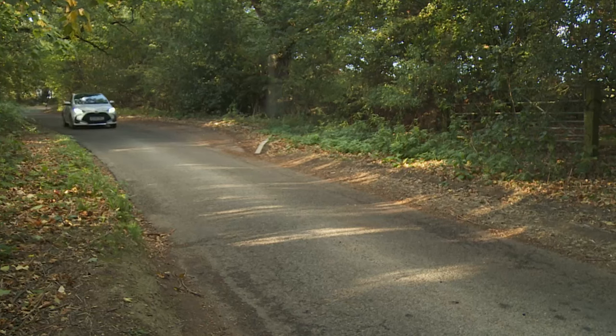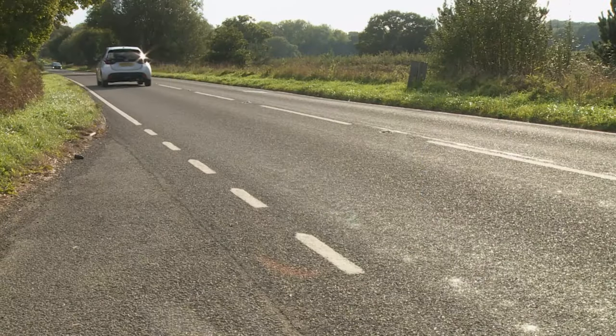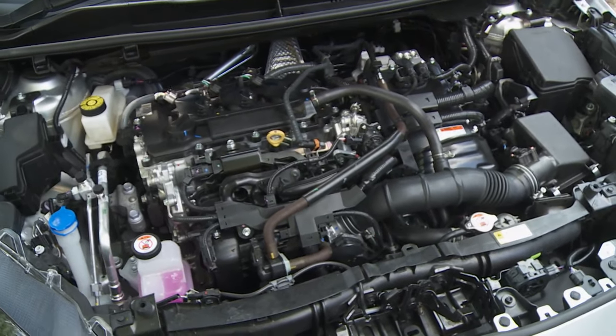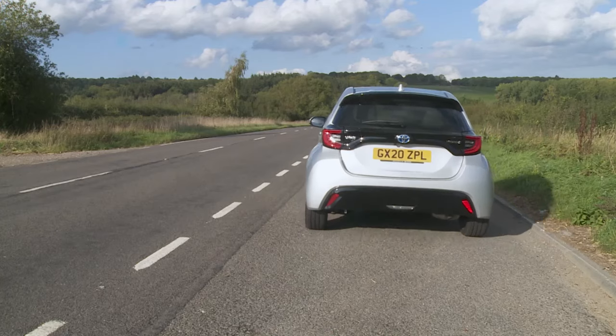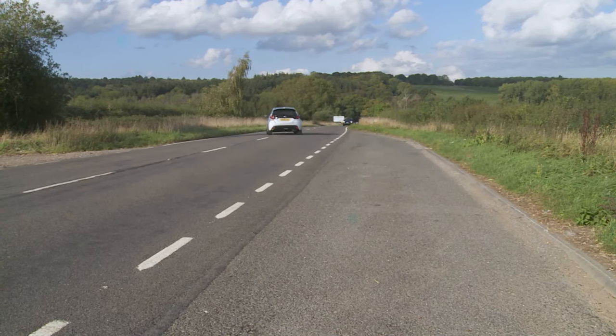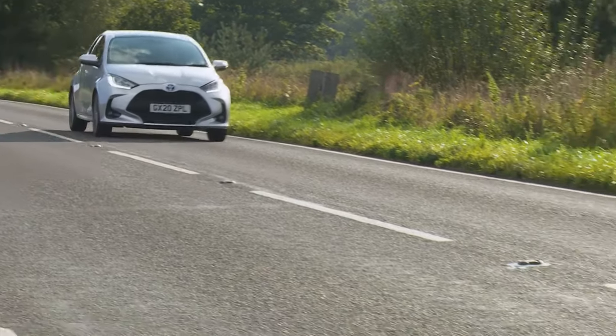When you're pressing on around secondary roads or on the highway, the three-cylinder 1490cc power plant will still be your primary means of propulsion. It develops 114 brake horsepower and powers the car to 62 mph in 9.7 seconds, on route to an academic maximum of 109 mph.